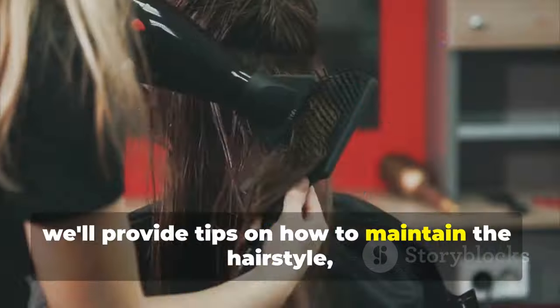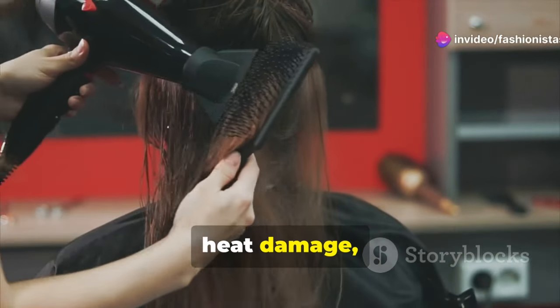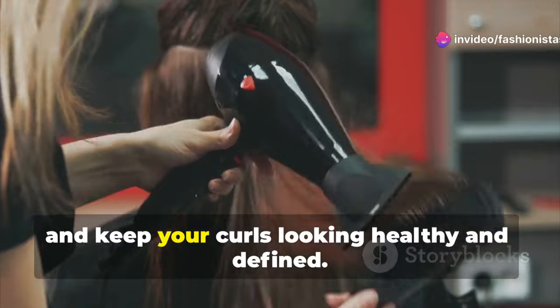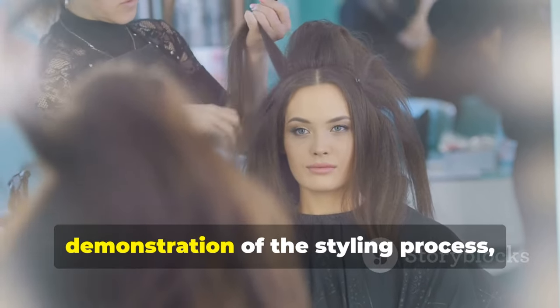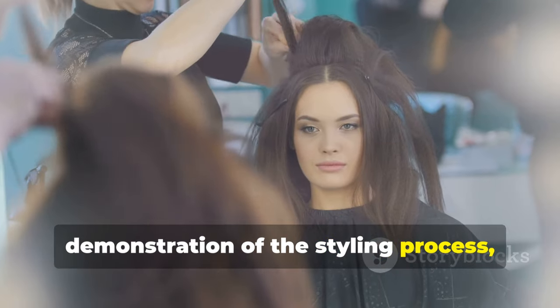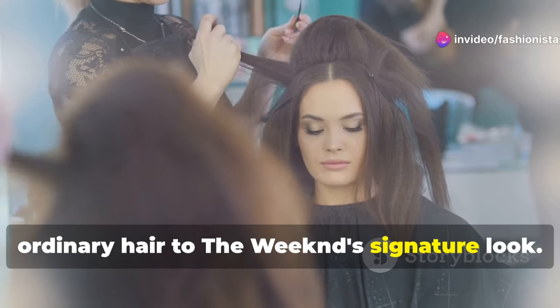Additionally, we'll provide tips on how to maintain the hairstyle, including how to protect your hair from heat damage, prevent frizz, and keep your curls looking healthy and defined. The key moment will involve a live demonstration of the styling process, showcasing the transformation from ordinary hair to The Weeknd's signature look.